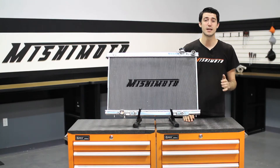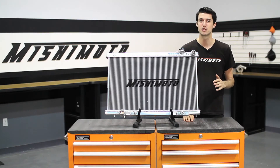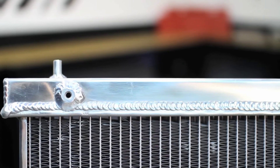the engineers at Mishimoto designed this performance aluminum radiator to protect your G35 from the dangers of overheating. We designed our radiator to have all aluminum construction, be fully TIG welded, and have a 100% brazed aluminum core.